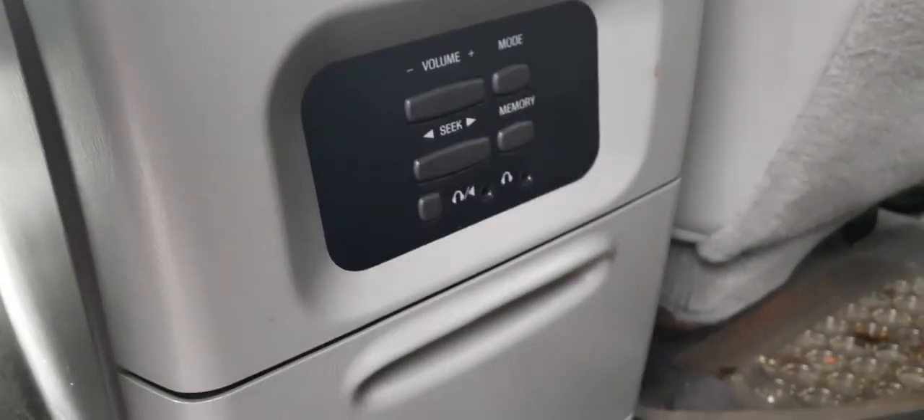It does have controls in the back — radio controls and rear heater controls for the back. All in good shape.